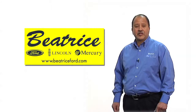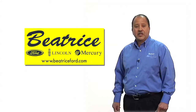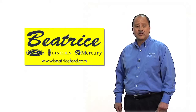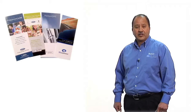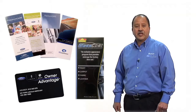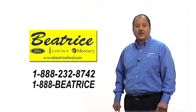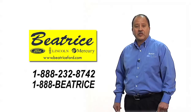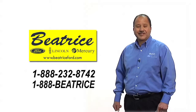As part of your ownership experience, we have put together a package of products and services that you have the option of adding to your purchase. The following is a short presentation of services that are available to help protect your purchase financially, mechanically, and environmentally. Not all of the items presented here are available on every vehicle. Questions you may have can be answered by our business manager through email or by a phone call right now. Thank you for your business.